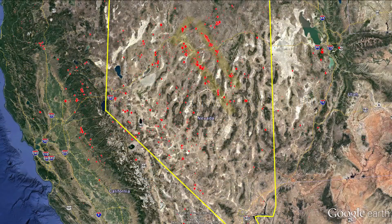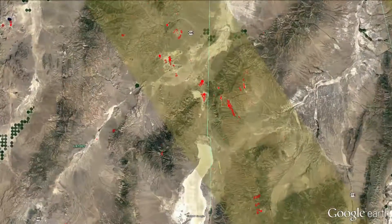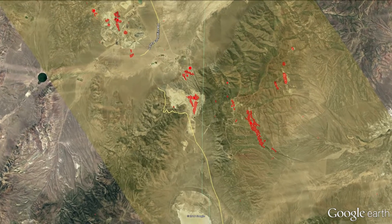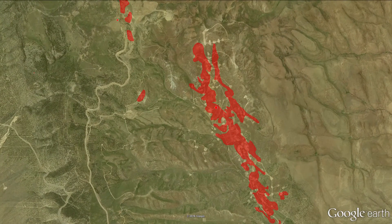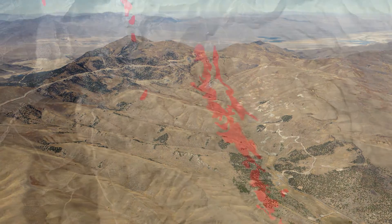Welcome to Gold Rush and Four Mile. Located in the high desert of northern Nevada, the Cortez camp has a mining and exploration history going back over 150 years. Barrick became involved in the district in 2006 and announced the Gold Rush discovery in 2011. This is Gold Rush on the eastern flank of the Cortez Mountains.